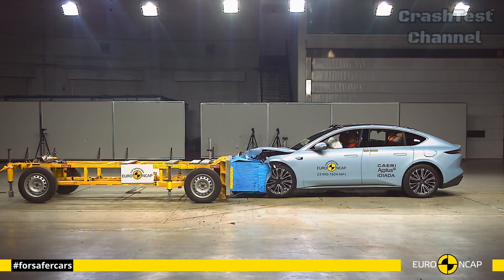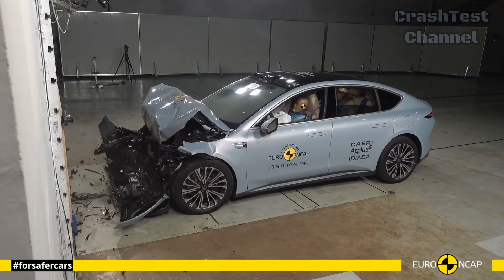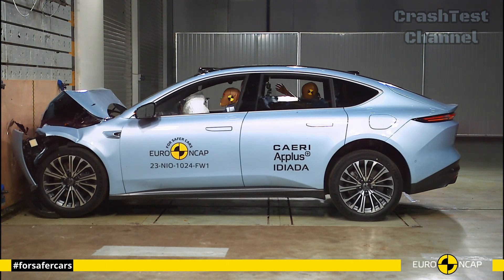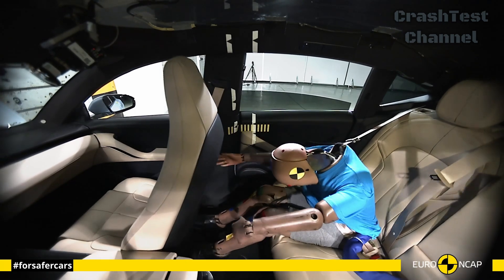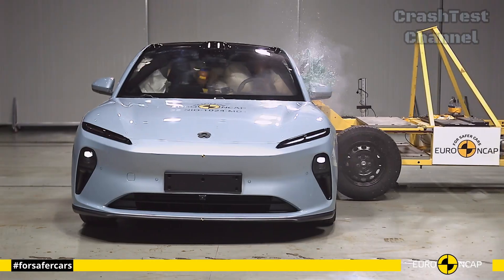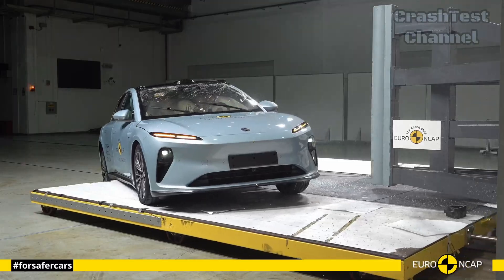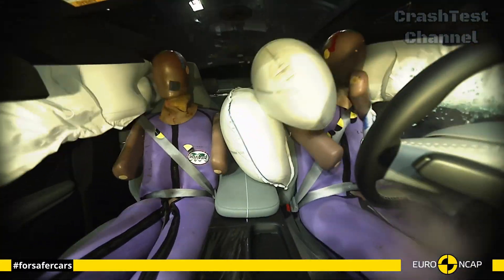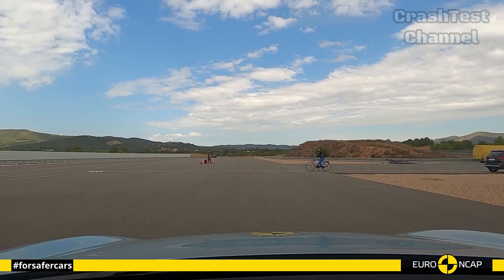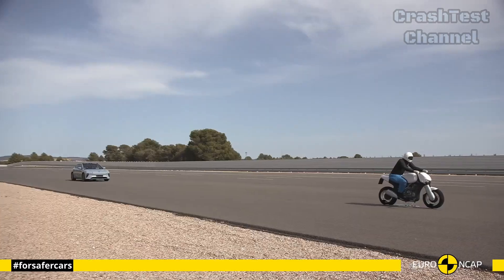The next vehicle is the NIO ET5. NIO's ET5, a high-tech electric sedan, delivered top-tier crash test results. Its frontal offset crash performance was particularly impressive, with minimal cabin deformation and excellent protection for passengers. The ET5's extensive use of lightweight, high-strength materials ensures both rigidity and crash energy absorption. In addition to its crash test performance, the ET5 offers a suite of active safety systems, including autonomous emergency braking, lane departure prevention, and e-call, further enhancing its safety profile.